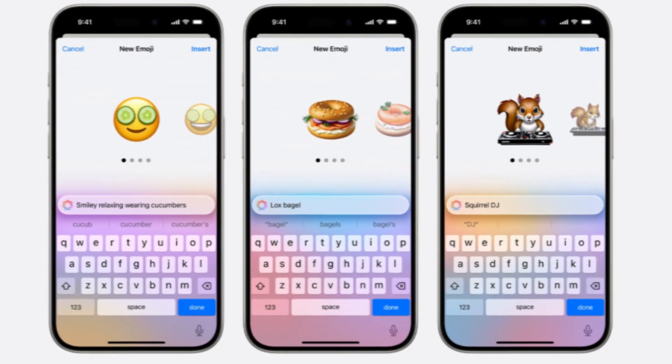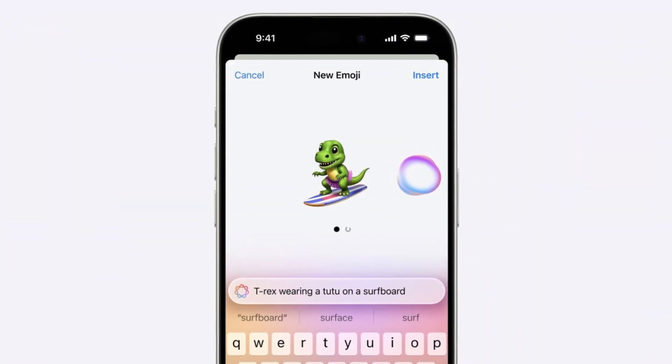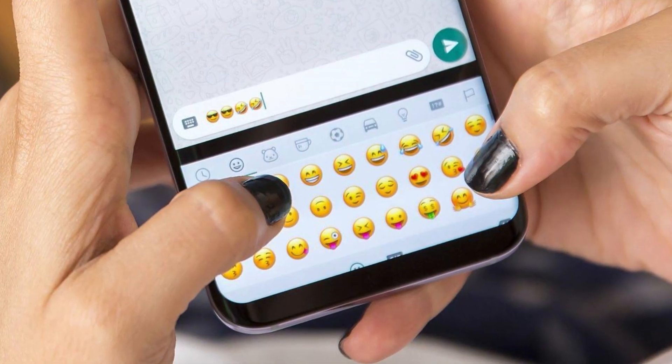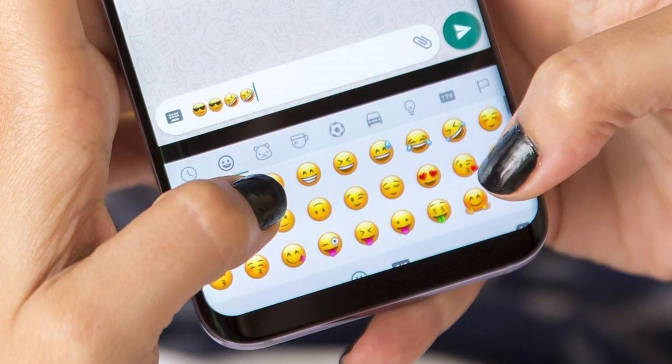Then there's AI emoji, a feature inspired by Google's Gboard Emoji Kitchen. With AI emoji, users may be able to create unique emoji combinations, personalizing their digital expressions like never before. Think of it as the ability to blend multiple emojis into one, giving Galaxy users even more ways to communicate visually.